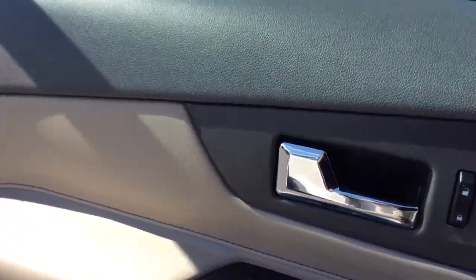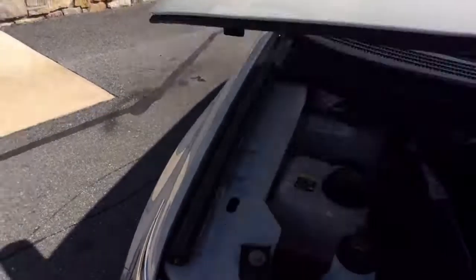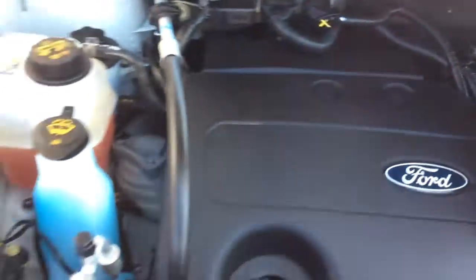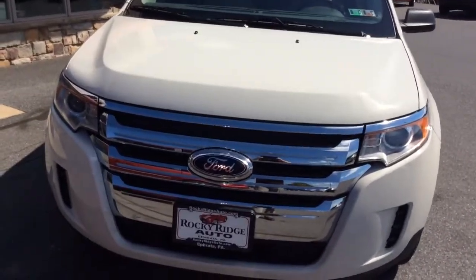Take a look under the hood. This Edge just came in and went through our in-house service department where it received a fresh Pennsylvania state inspection and a fresh oil change. It comes fully serviced, inspected, and ready to go. It also comes with all of your manufacturer's warranty — that's the advantage of a 2013 with low miles like this. It still comes with the manufacturer's warranty.